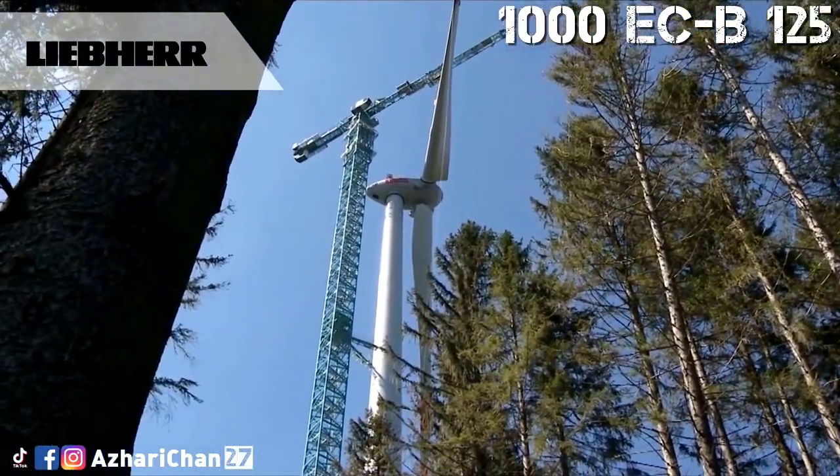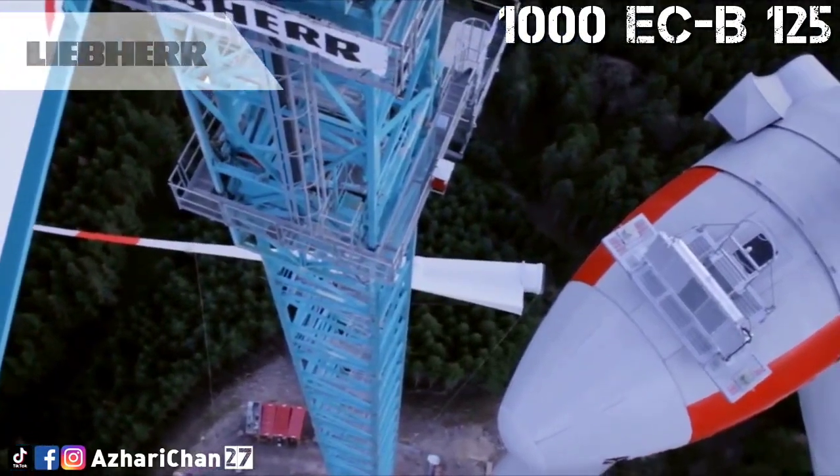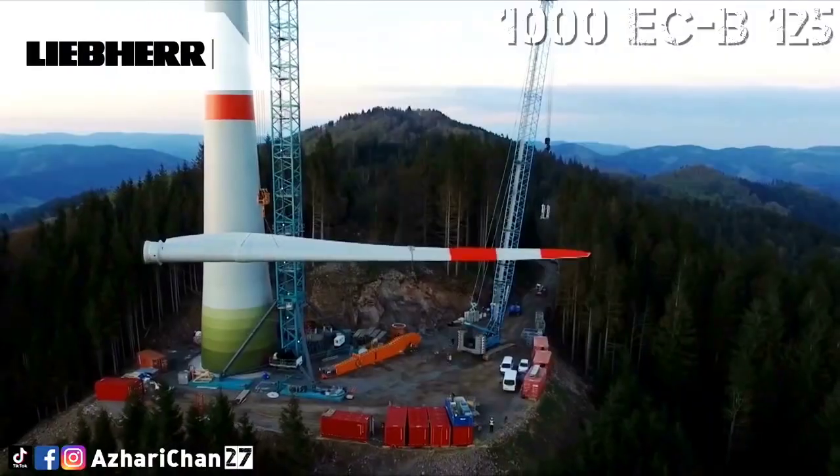With a hub height of 149 meters and a blade diameter of 115 meters, it is the largest turbine ever to be erected using this crane.